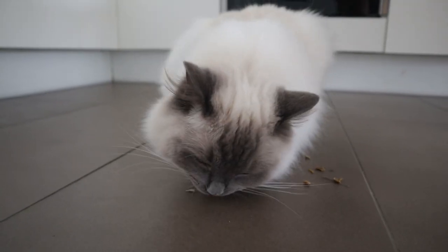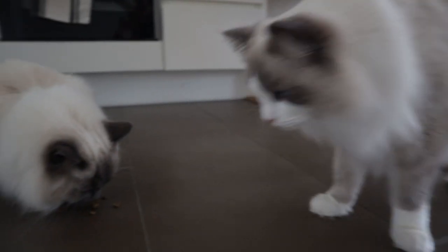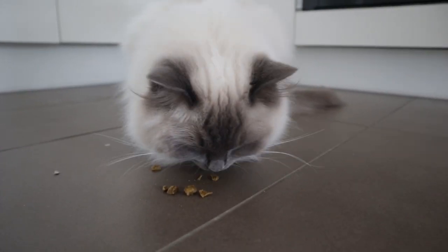We did decide to give them one each, and as you can see, Pixie likes it. Bluebell's still smelling. I think they will like it. They're quite, quite crunchy — probably good for cleaning the teeth.